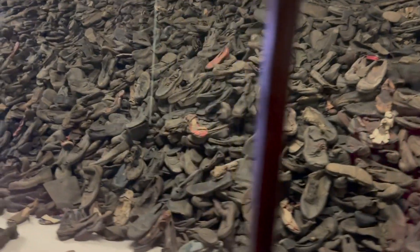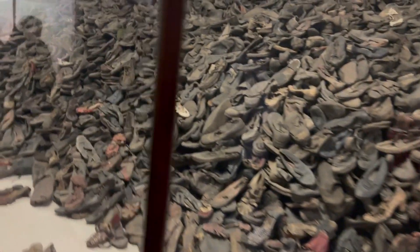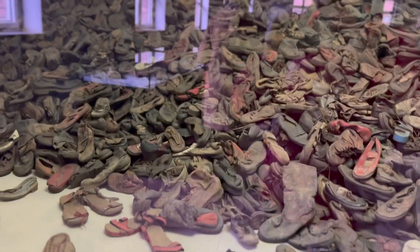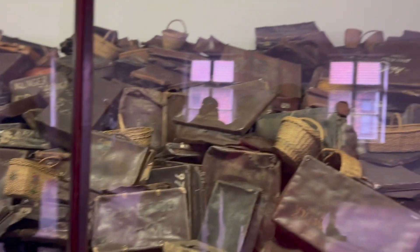Here are shoes that belonged to people deported to Auschwitz for extermination. Here are clothes and shoes of small children. And here are the suitcases with which the prisoners arrived at the camp. Many of them are signed by their owners.